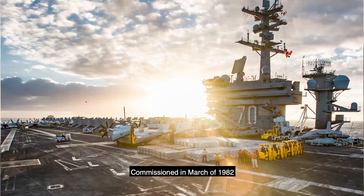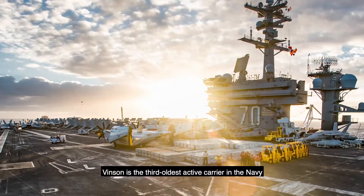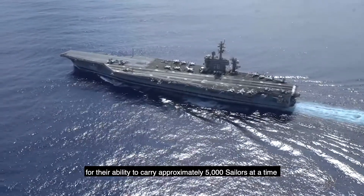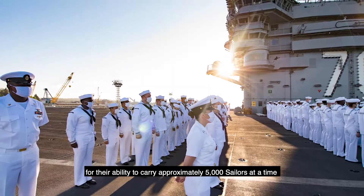Commissioned in March of 1982, the Vinson is the third oldest active carrier in the Navy, known as Floating Cities for their ability to carry approximately 5,000 sailors at a time.